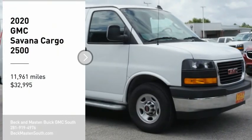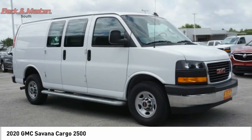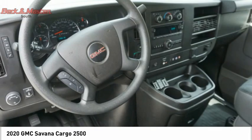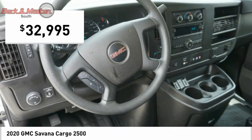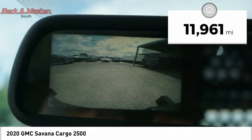You are going to love the 2020 GMC Savannah cargo van — all the cargo you can carry at a price you can afford. Priced below $35,000, this vehicle has less than 15,000 miles.